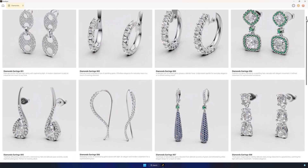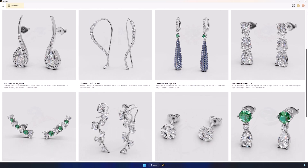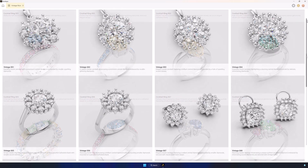With Rhino Artisan, you don't just showcase what you have — you create exactly what your customer wants. Let's start with a preview of ready-to-use, high-quality design collections.